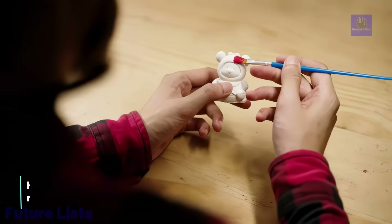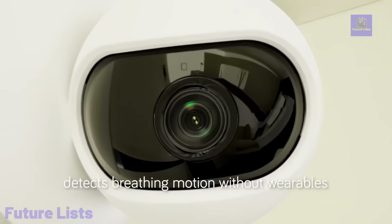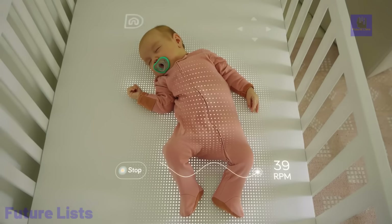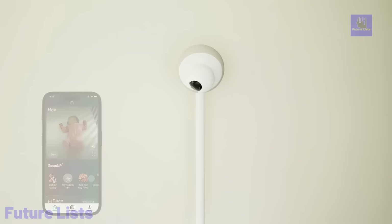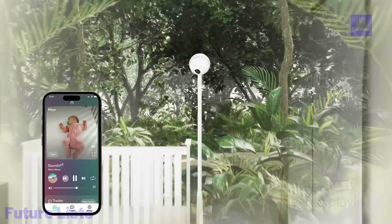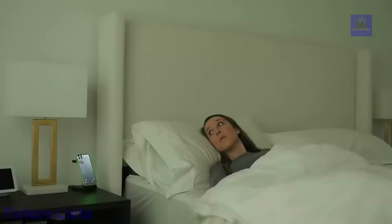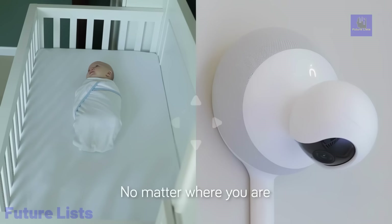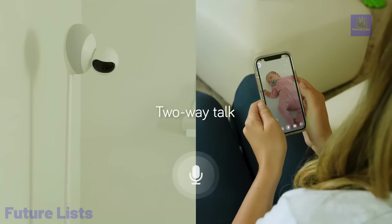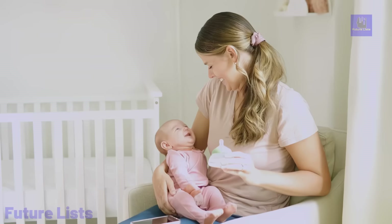Aura is a revolutionary baby monitoring system that ushers in the future of child supervision. This advanced technology features AI-driven breathing motion detection, negating the need for wearables or sensors, ensuring your baby's well-being. Stay ahead of your baby's needs with real-time notifications, and the in-app tracker simplifies monitoring daily activities. With a 360-degree view in high definition even in low light, you won't miss any precious moment. The system is equipped with a built-in sound machine and two-way talk for remote soothing, designed to accommodate your baby from infancy to toddlerhood and beyond. All these incredible features are available for free through the NanoBayBay app.